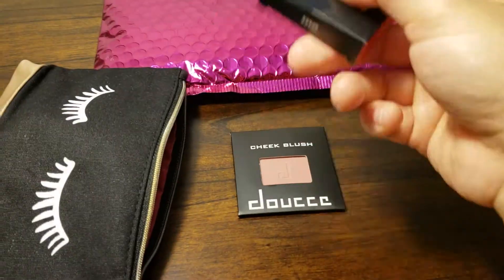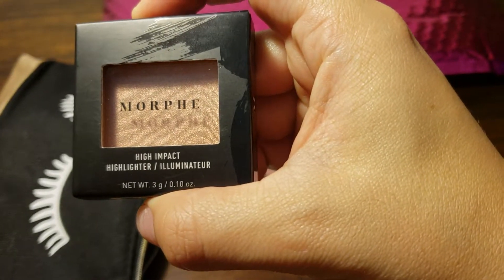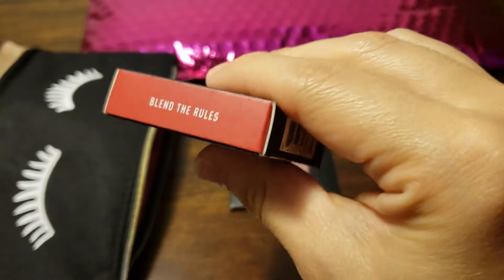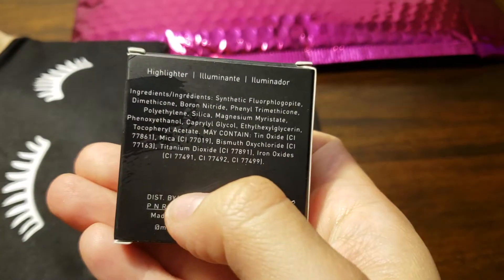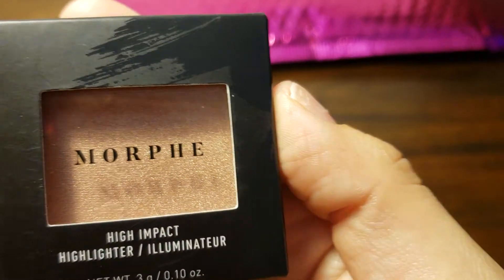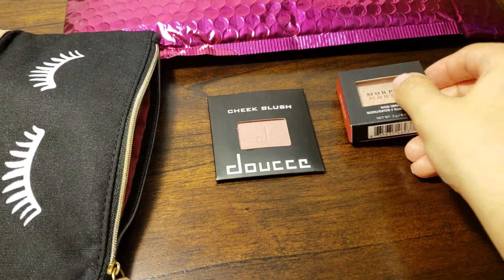What else did we get? This has some weight on it. Is it another blush? It's a High Impact Highlighter Illuminator. So we got another highlighter. I think we got one in the June bag too. But this is different — blend the rules. Not too shabby. This color looks a lot darker than the one I got about a month ago. Looks pretty cool. I'm going to try this out. I like highlighters.